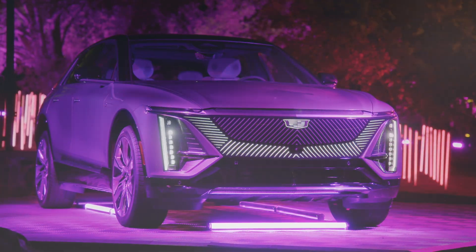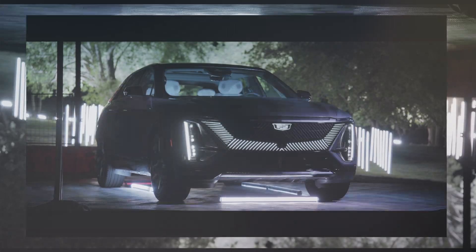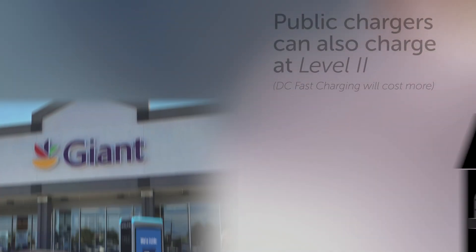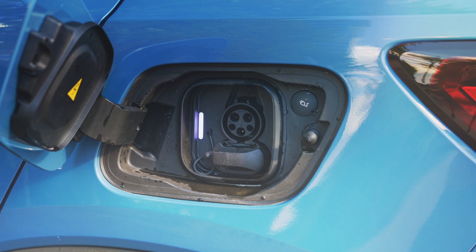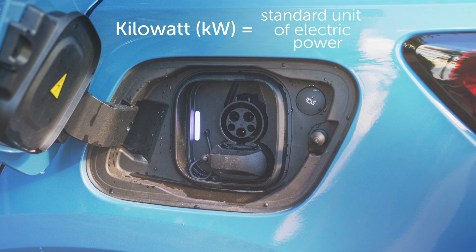All new EVs can charge at DC fast charging stations, but depending on the car, they can have peak charging rates anywhere from 50 to 350 kilowatts. Charging at Levels 1 and 2 requires the vehicle's onboard AC to DC inverter. When it comes to both the charging speed of that inverter and the charging station it is accepting power from, you'll see kilowatts as the unit.